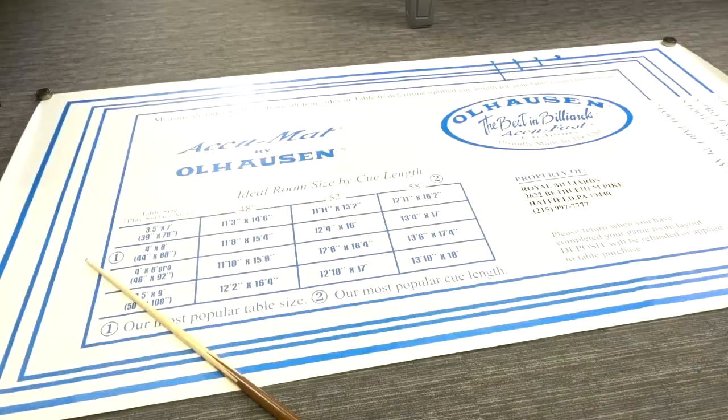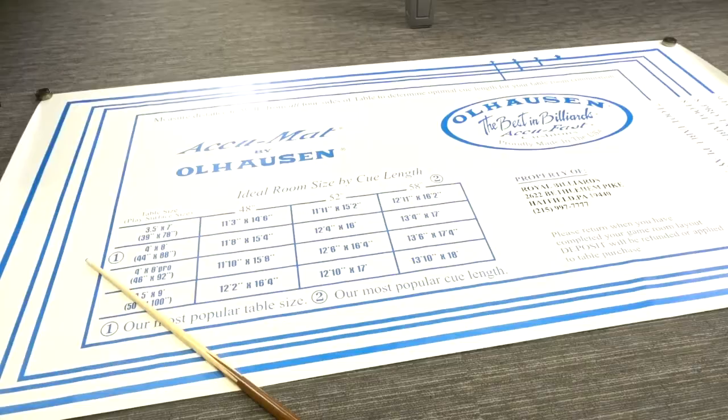Check out some of our pool cues we have available. We also have a mat that you can take home with you in order to measure your room size to know what pool table is the best size for you. To get your perfect pool table, come on down to Royal Billiard and Recreation in Hatfield, PA.